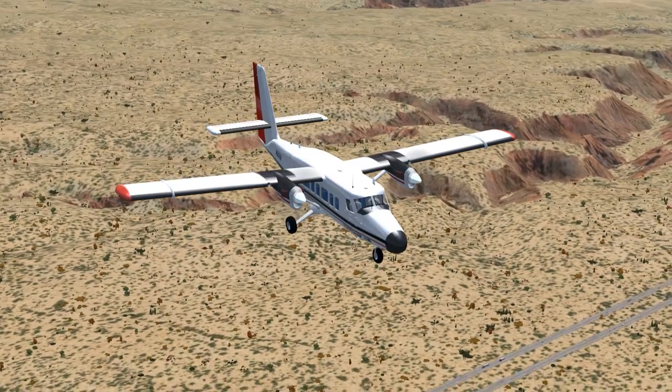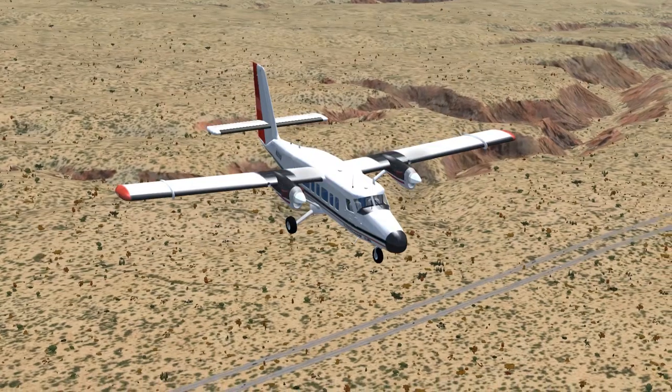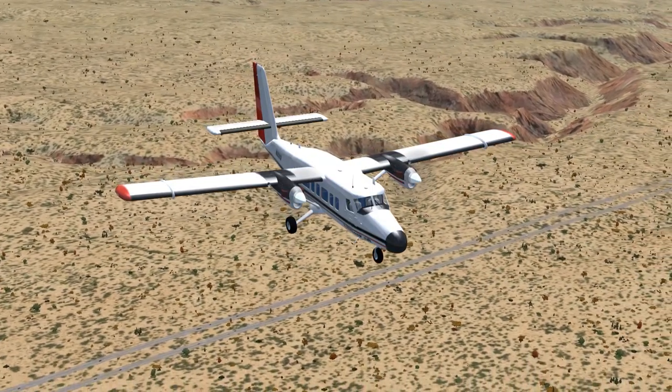Roger. Climb and maintain 8,500. Turn to heading 330. Squawk 1234.